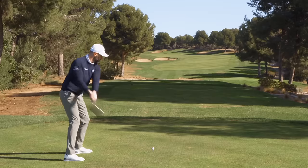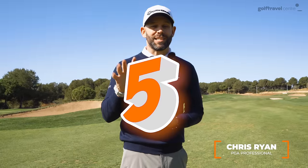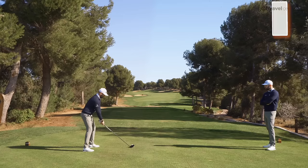In this video, really simple, I'm going to help you shoot lower scores and drop that handicap. I'm going to run you through five things that you just simply cannot do on a golf course if you are committed to shooting lower scores and lowering your handicap.